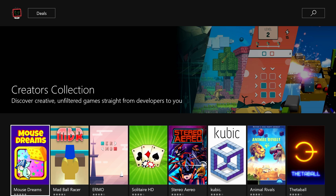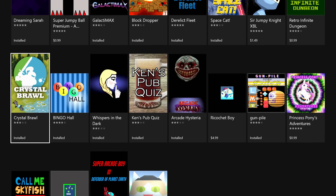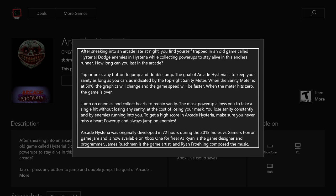We're not playing all these right away. For this first video, we're only going to play four games. I picked four that I think are good representations of what this service seems to be offering. We're going to start with Arcade Hysteria by Only Use My Feet. I decided to start off with something I think is very representative of the quality we're used to from Xbox Live Indie Games.